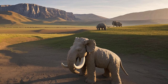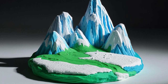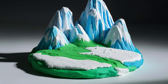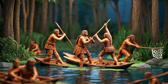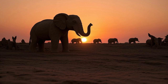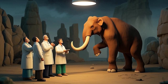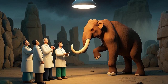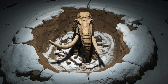As time went on, mammoths became harder to find. The Ice Age slowly ended, and the climate became warmer, shrinking their cold habitats. More humans spread across the land, and their hunting skills became more advanced. Sadly, mammoths went extinct, meaning they disappeared forever. Some scientists believe that overhunting played a role, while others think that climate change was the biggest reason.